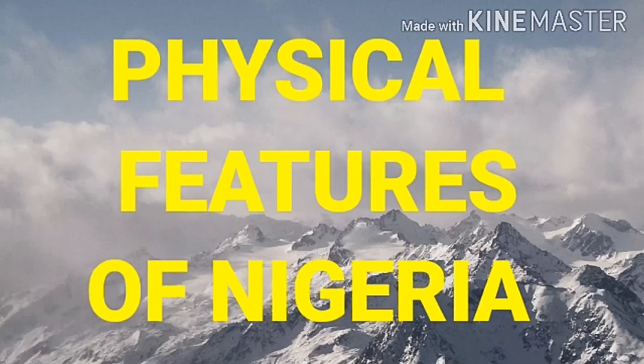Do you know the various types of mountains and plateaus in Nigeria, the plants that grow in the highlands, and the foods people in the lowlands eat? Welcome. Our topic today is the physical features of Nigeria.